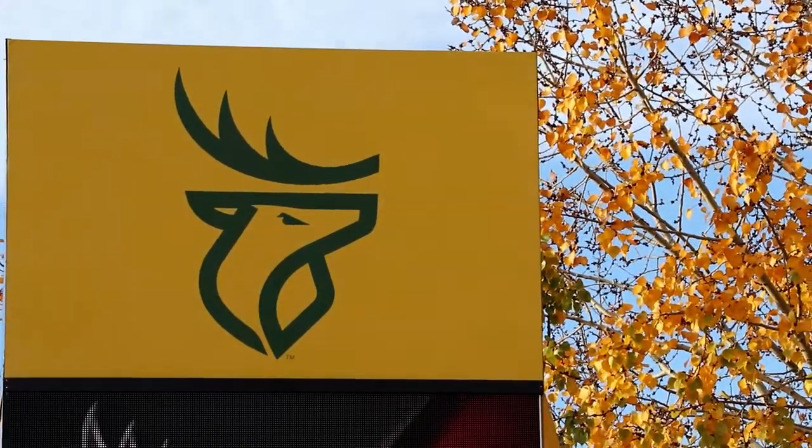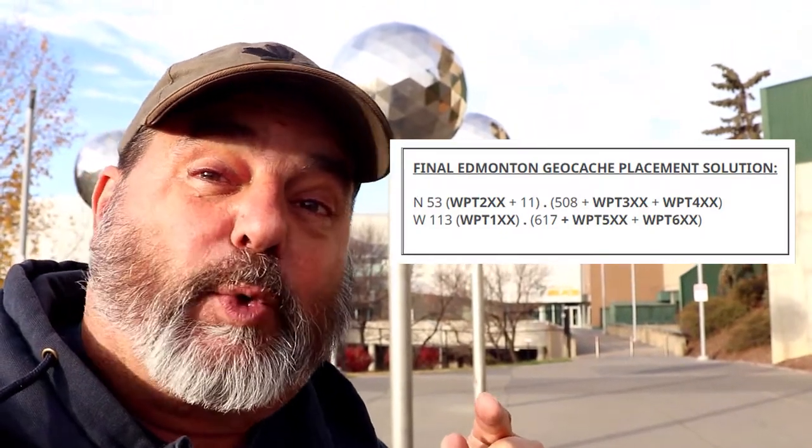The sixth stage of the geo tour takes us to the stadium for the Edmonton Elks, who used to be the Edmonton Eskimos before they got corrected. We got the number we need, and then we're going to calculate the final. This is the calculation you need to figure out in order to get the coordinates for the final location for this stage of the geo tour across Canada. Let's go.